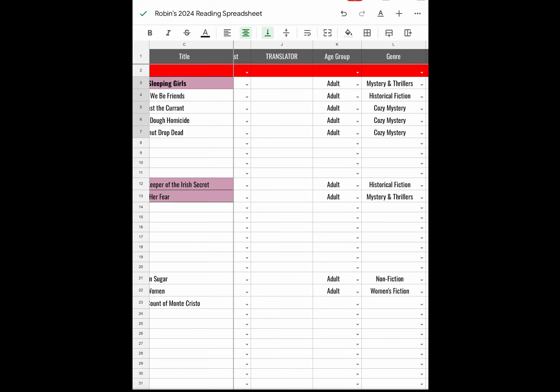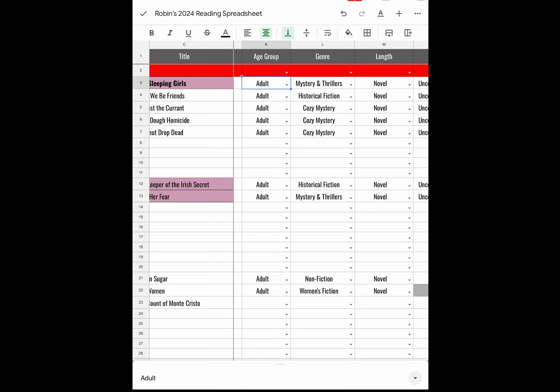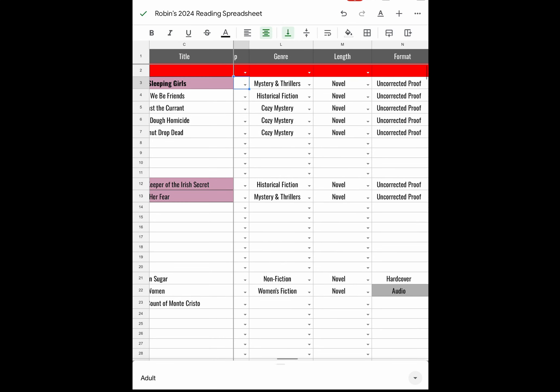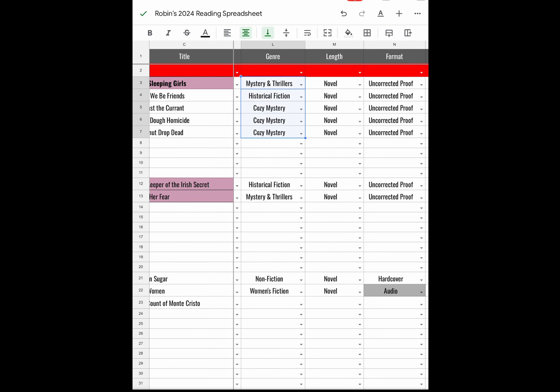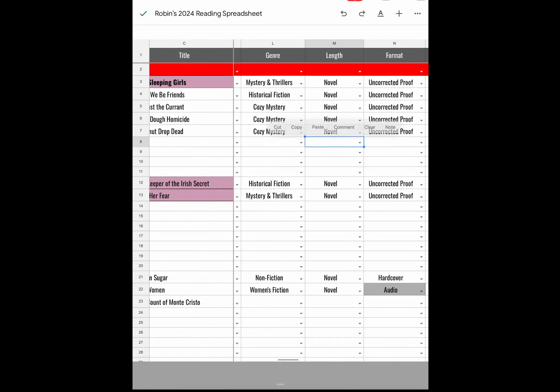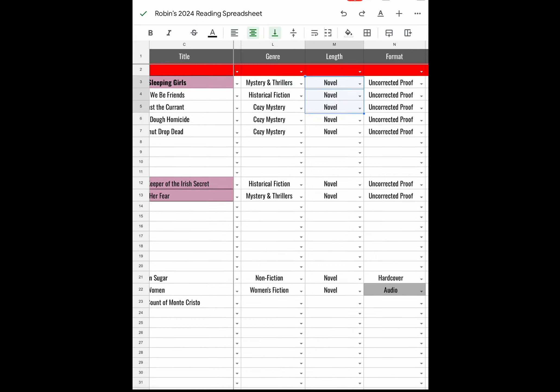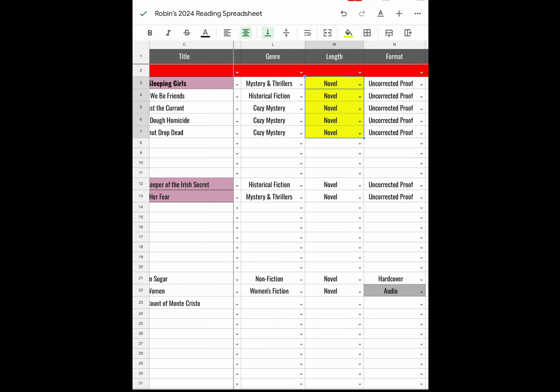Translator is something I don't usually run across — I don't usually read translated books. Age group — are they adult, YA, middle grade, or kids? Mostly I read adult books. For genres: the books I've read in January so far are one mystery thriller, one historical fiction, and three cozy mysteries. For length, the five books I've read this month have all been full-length novels.